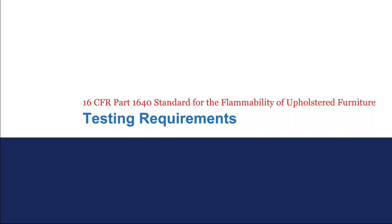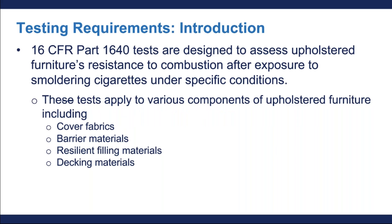Let's go over briefly and generally the testing requirements that are going to be coming from California TB117-2013. The CPSC's federally required tests are designed to assess upholstered furniture's resistance to combustion after being exposed to smoldering cigarettes under specific conditions. These tests apply to a few components of upholstered furniture, including the following: cover fabrics, barrier materials, resilient filling materials, and decking materials. We're going to go over all the definitions of these four components later on in the presentation.